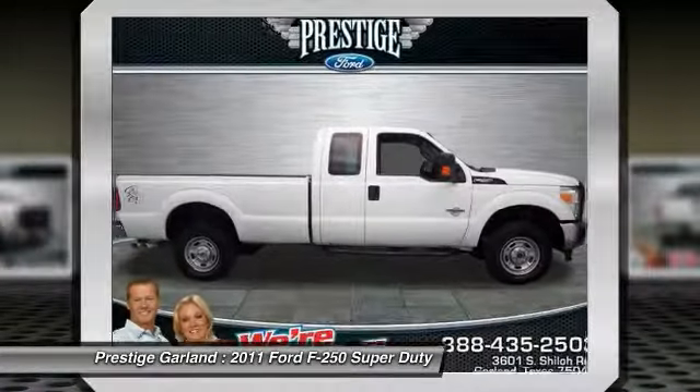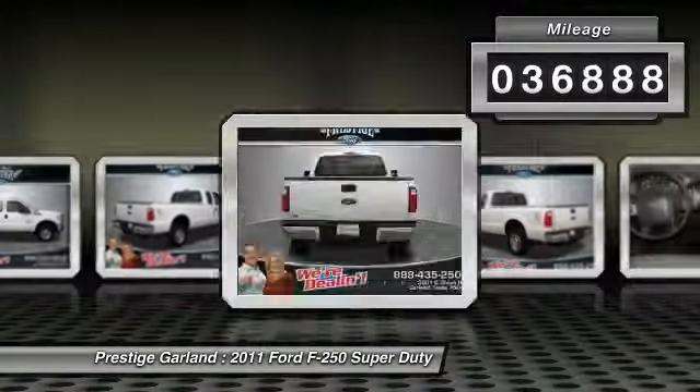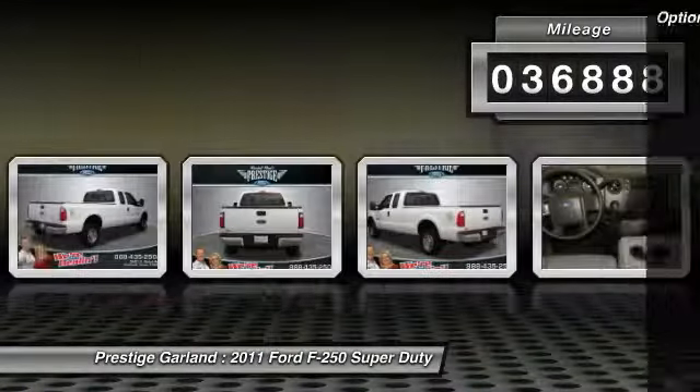This vehicle has less than 40,000 miles. Here are some of this vehicle's great options: traction control, tow hitch.